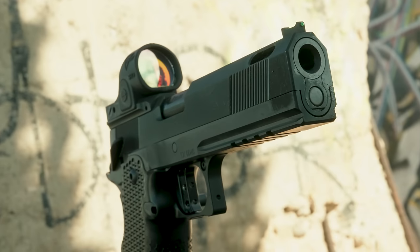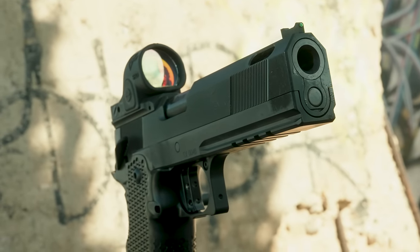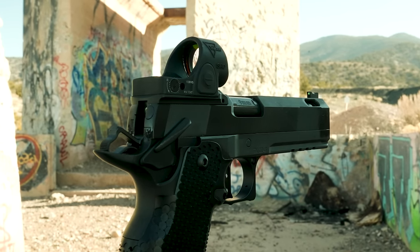You often comment that watching our channel is financially damaging, and today is no different. This gun is not cheap — in fact, it costs more than I paid for my first car, a 1992 Honda Accord EX.